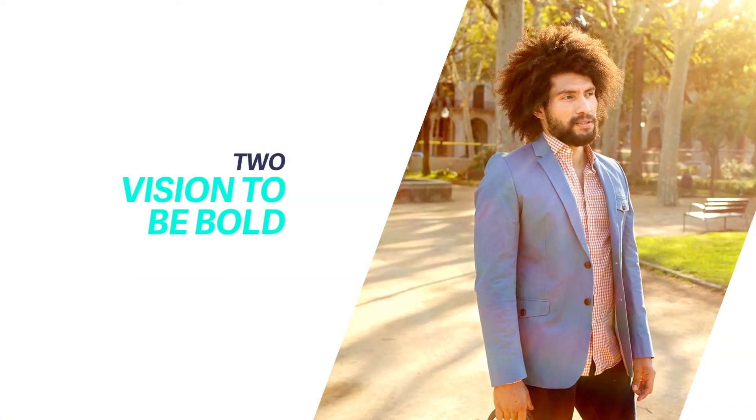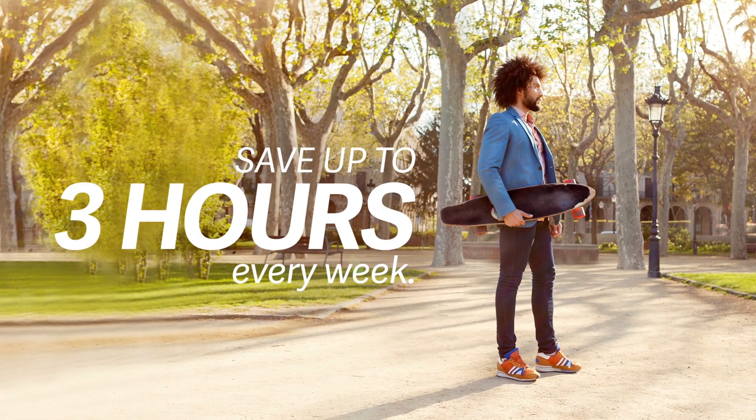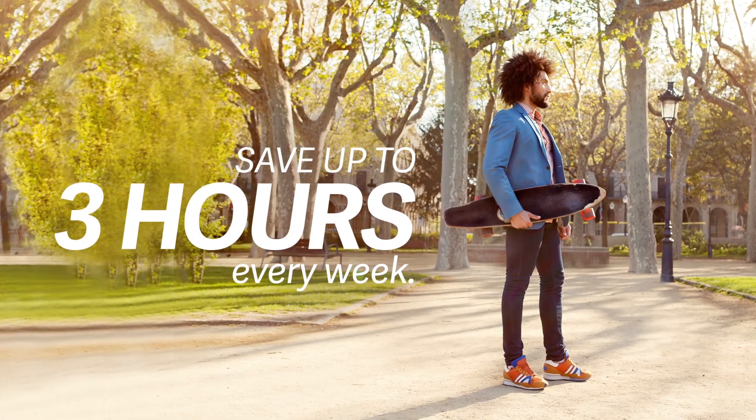Leave data entry in the dust with bank feeds. Automate your processes and save up to 3 hours every week. Now that's money in the bank.